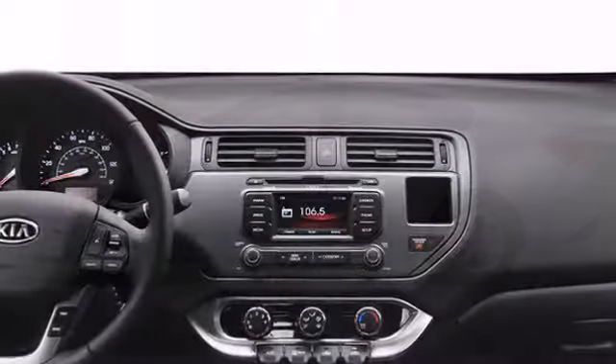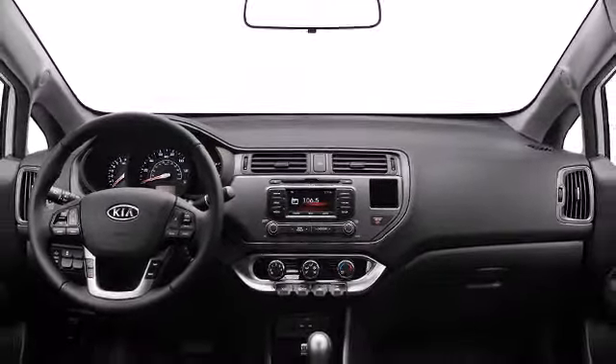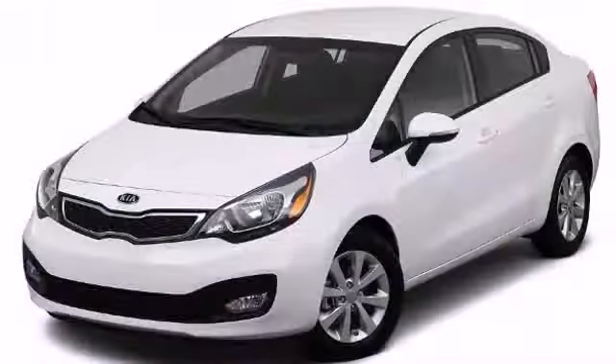The Earth-Friendly 2012 Rio provides a combination of power and fuel efficiency at a very reasonable price. This four-door, five-passenger sedan leads among competitors in its segment.